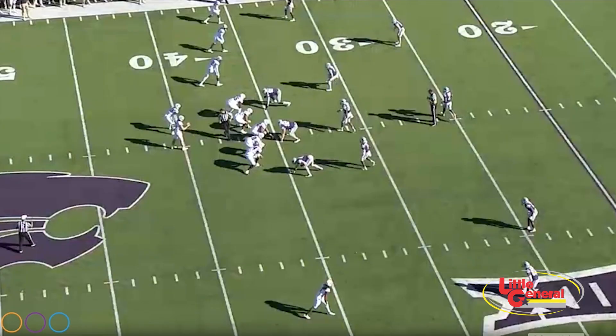Now let's check out the Wildcat defense. You've got a 3-3-5 defense — remember, they just came from a 4-3, now they're a 3-3-5. Big change. You seen three safeties before? The corners are rolled up. Iowa State, OSU — same type of defense.